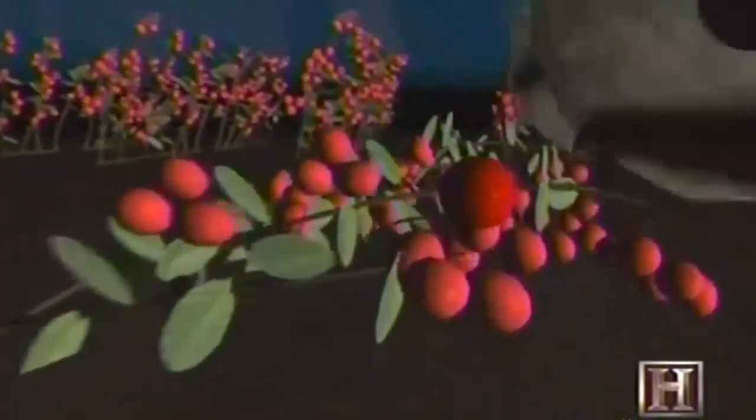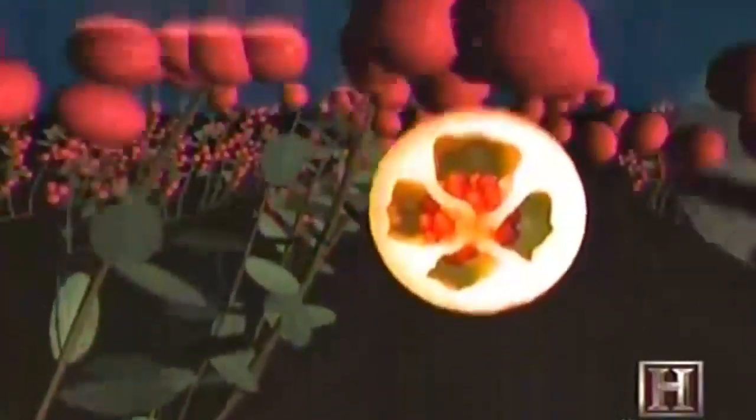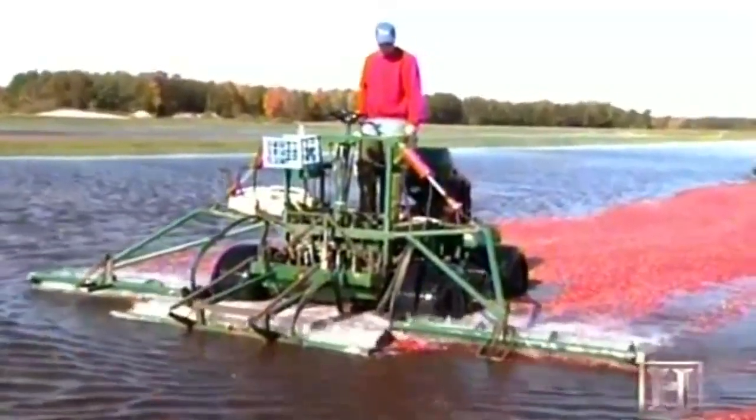As the beaters move through the vine, they strip off the berries. Cranberries contain four air chambers, and when freed from the vines, their natural buoyancy causes them to float. Cranberries are trained, meaning the vines lay a certain direction — a good analogy would be like petting a cat the right way and the wrong way. If we go against the vines, we'd rip them out of the ground and it would be a mess.